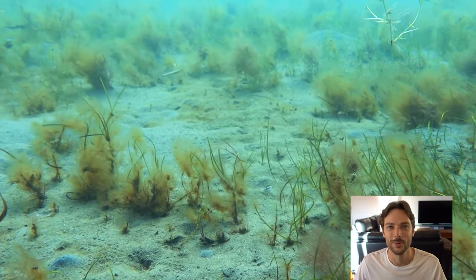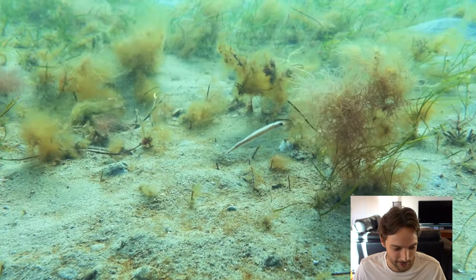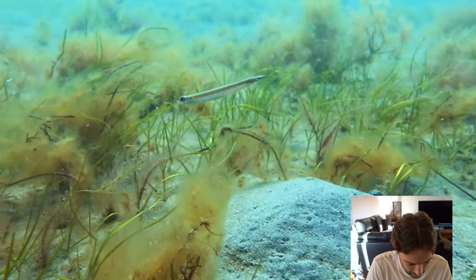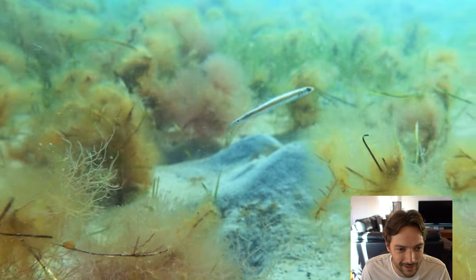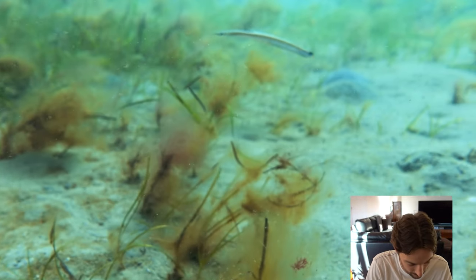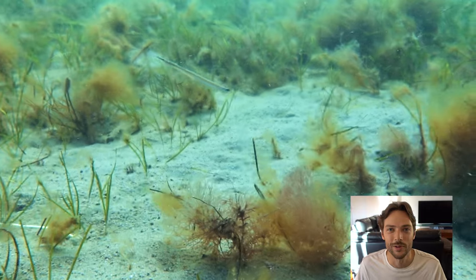This guy has got to be one of the cutest little fish I've seen. I think it's a pencil weed whiting — let me have a look. Oh no — slender weed whiting. Yeah, very cute little slender weed whiting.